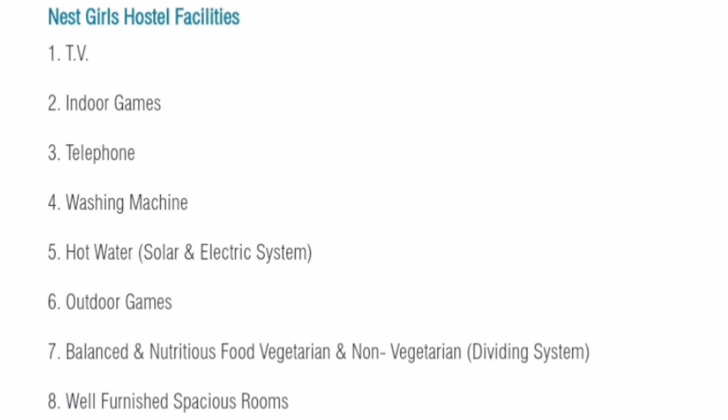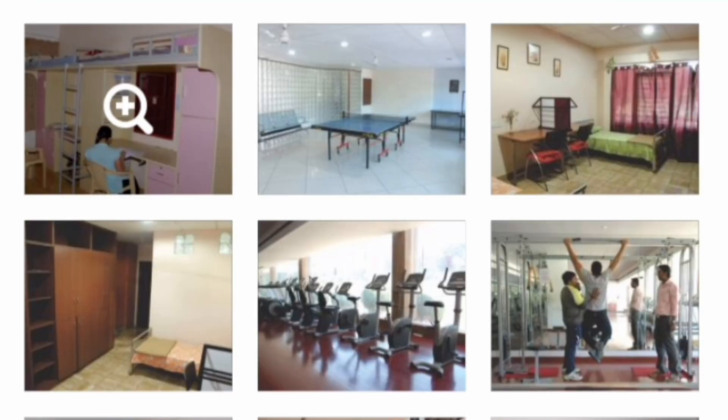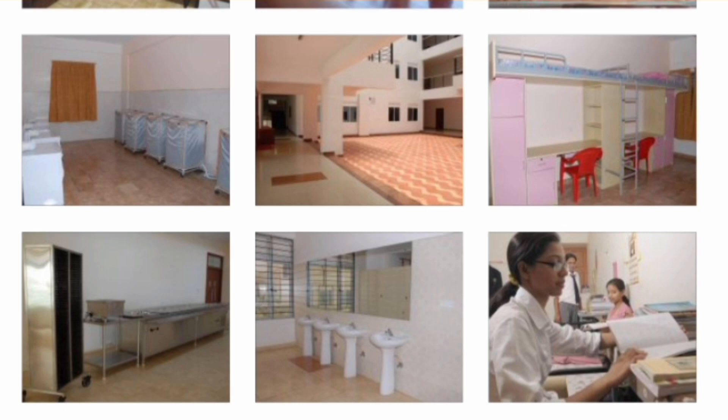The mess provides both vegetarian and non-vegetarian food options, and fully furnished spacious rooms are provided. You can see the gym equipment, hostel room features, tables, extra facilities like table tennis, washing machine, open area, study table, and washroom in the pictures shown.